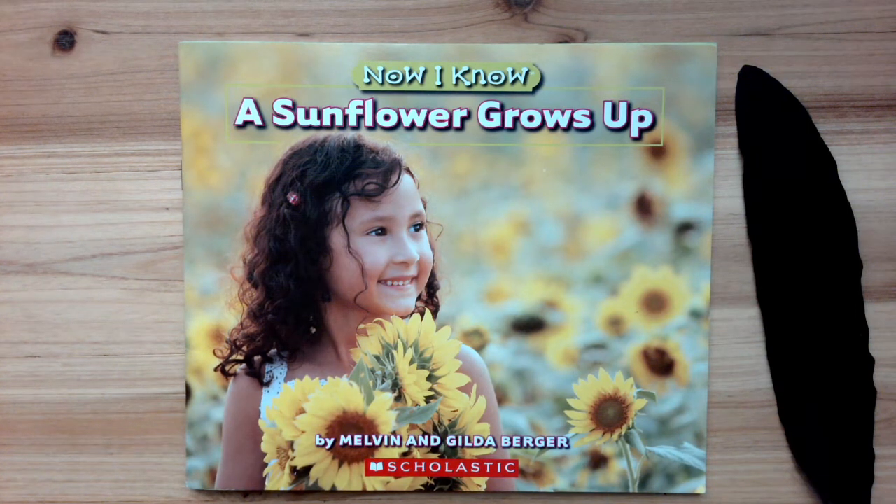Hello book besties! I'm happy we're here together. Please like and subscribe, and together we can share stories with more friends just like you and me.